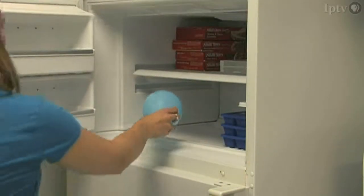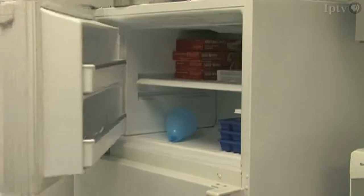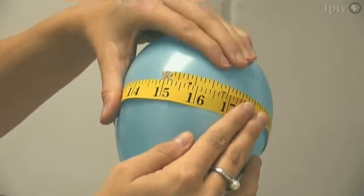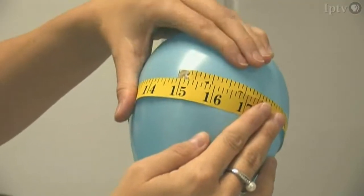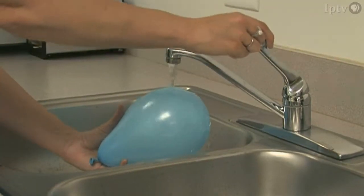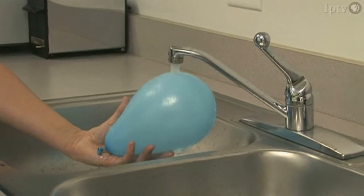Now put the balloon in the freezer for a few minutes. Take it out and look at it and measure it. Has it changed? Now try running the balloon under warm water. What happens now? Try and explain any changes you see. This type of experimenting can help you understand how physics, science, and engineering works in the world around you.